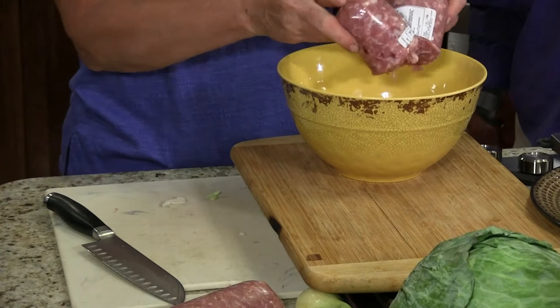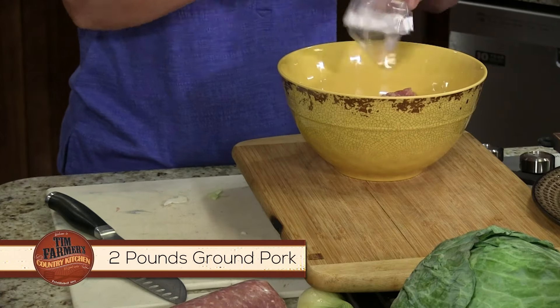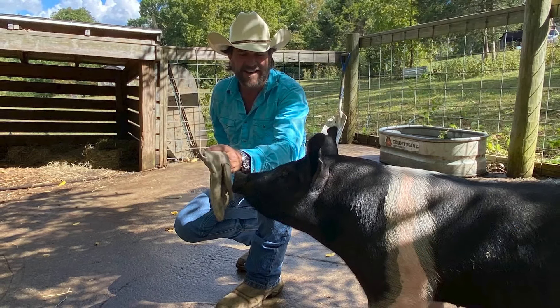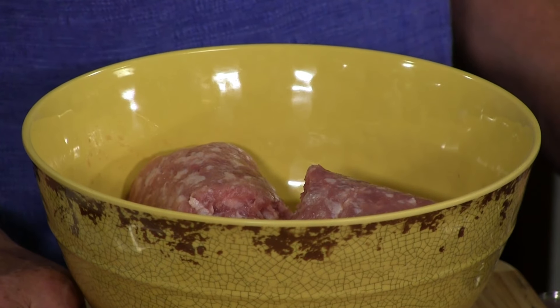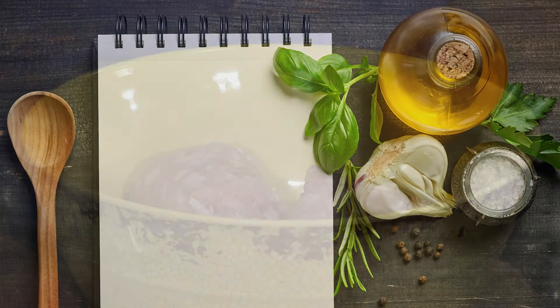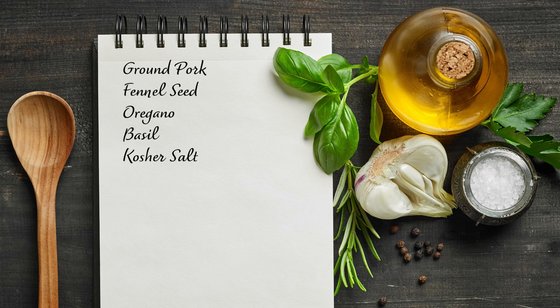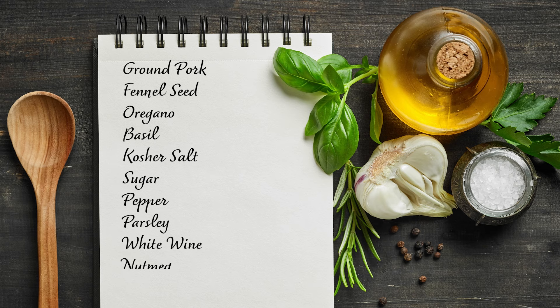Let's go ahead and mix up our pork. We've got two pounds here. Now we raised our own pig — if you can't raise your own pig, you can find ground pork just about anywhere. Many of the Italian dishes that we do, we'll use beef sometimes, but if we have pork, I really do like some pork. The ingredients you're going to need here are obviously pork, fennel seed, dry oregano, dry basil, kosher salt, sugar, fresh pepper, parsley, some white wine, and a little bit of nutmeg.